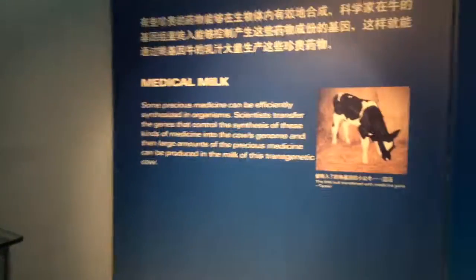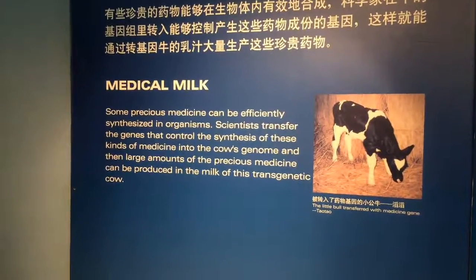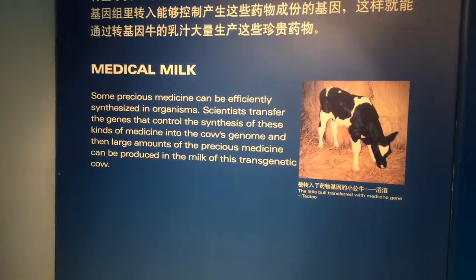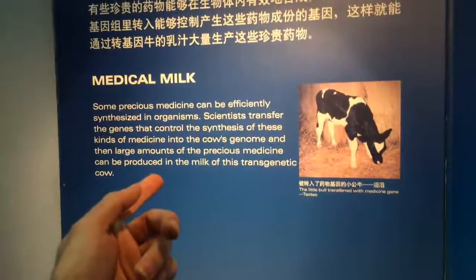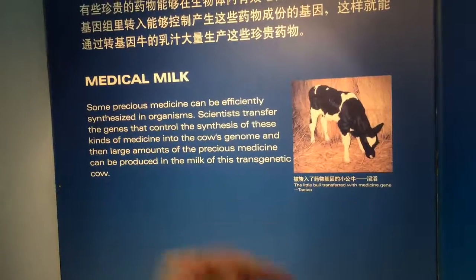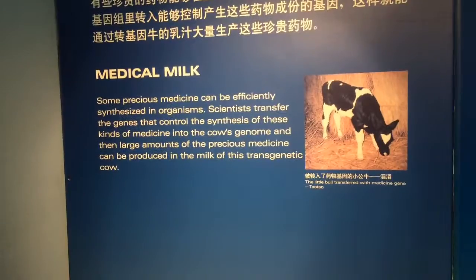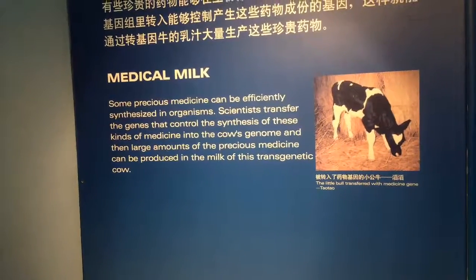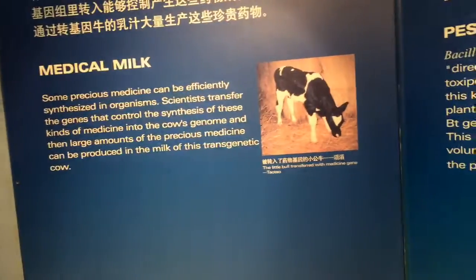Medical milk: transfer genes that control kinds of medicine into the cow genome so they can produce insulin. They've even put spider silk genes into cow mammary glands and had them producing silk in their milk — which I thought was weird.